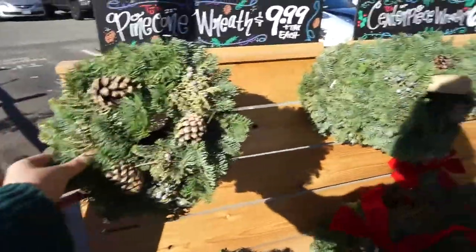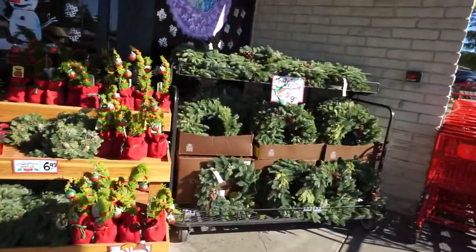Trader Joe's is killing it with the Christmas stuff right now. This stuff is so cute.